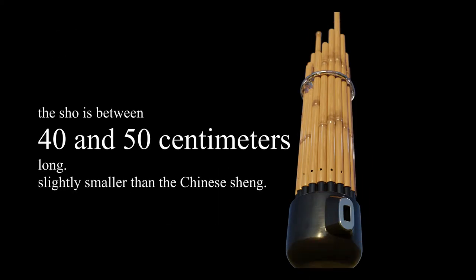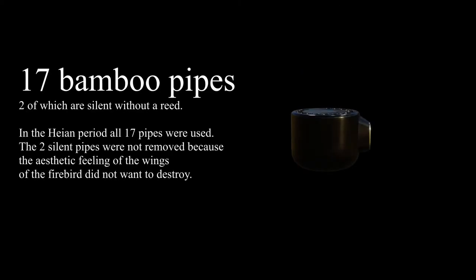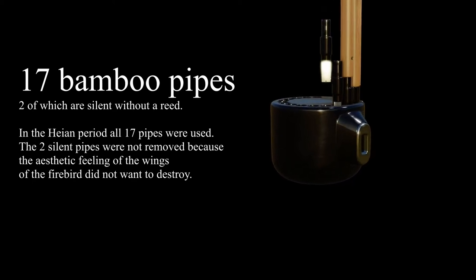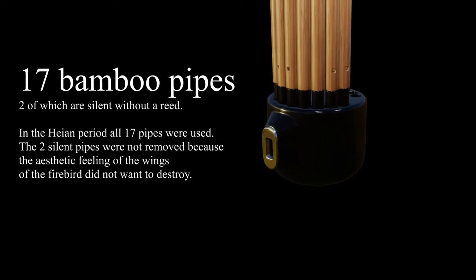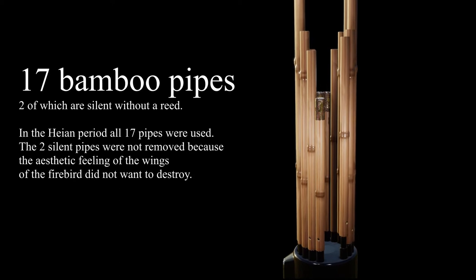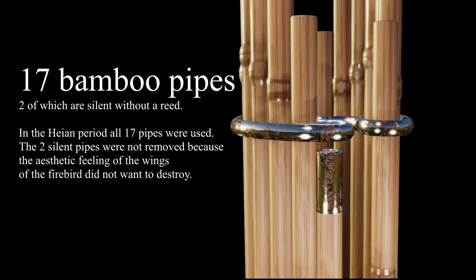The Shō is between 40 and 50 centimeters long, smaller than the Shāng. It has 17 bamboo pipes, two of which are silent without a reed. In the Heian period all 17 pipes were used. The two silent pipes were not removed because it was not wanted to destroy the aesthetic feeling of the wings of the firebird.